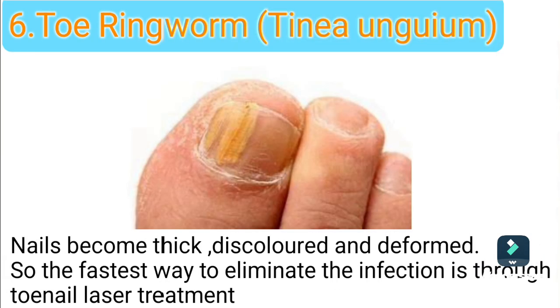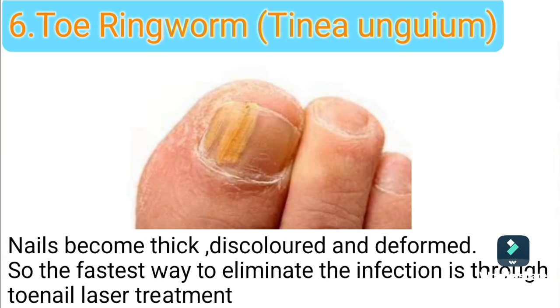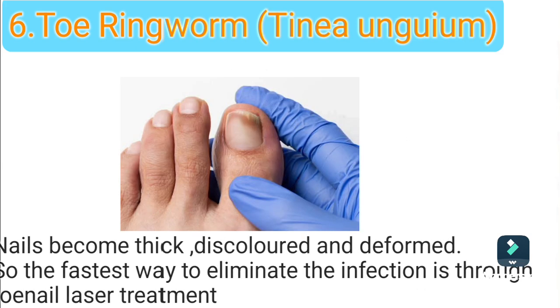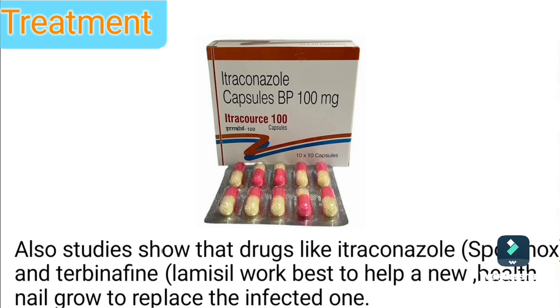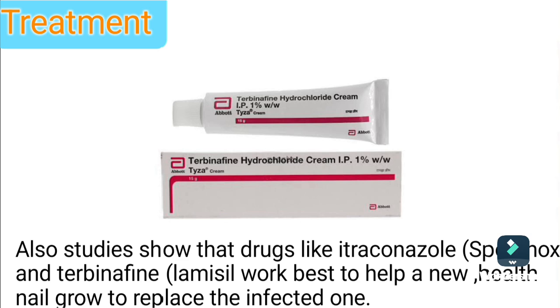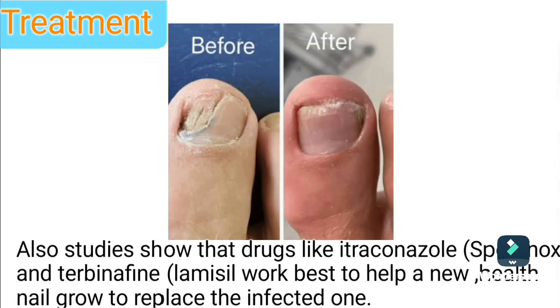Type 6: Toenail ringworm. Nails become thick, discolored, and deformed. The fastest way to eliminate the infection is through toenail laser treatment. Studies show that drugs like itraconazole and terbinafine work best to help a new healthy nail grow to replace the infected one.